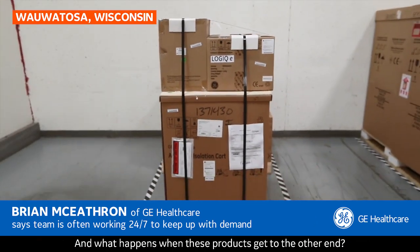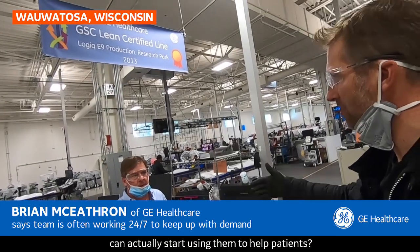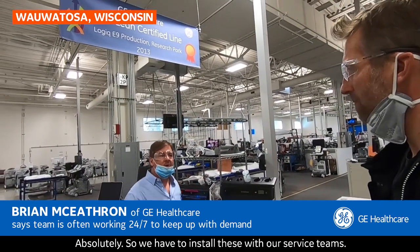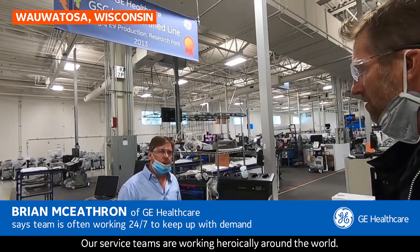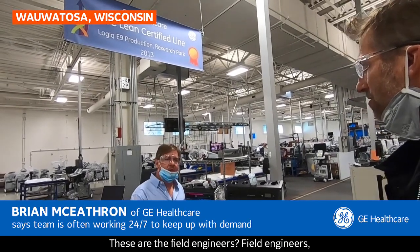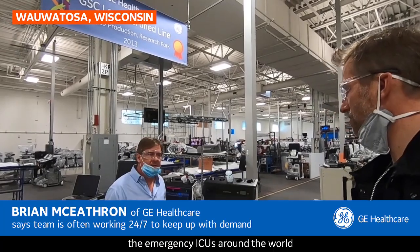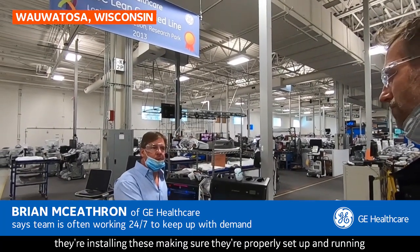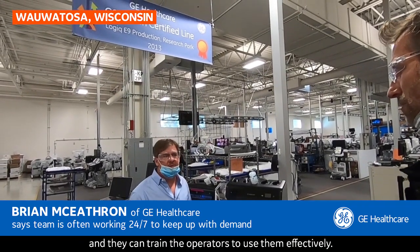What happens when these products get to the other end? What's involved in actually getting them so medical staff can start using them to help people? We have to install these with our service teams. Our field engineers are working heroically around the world. They're going into hospitals, to emergency ICUs around the world, installing these, making sure they're properly set up and running, and training the operators to use them effectively.